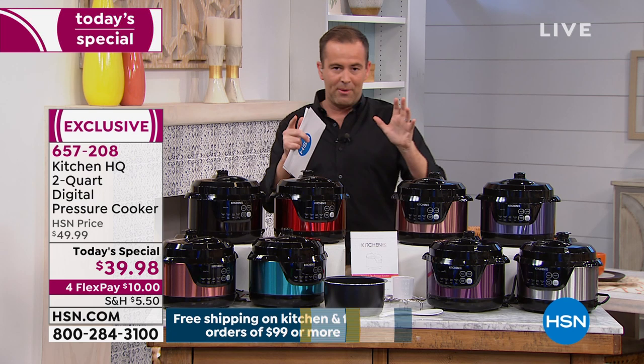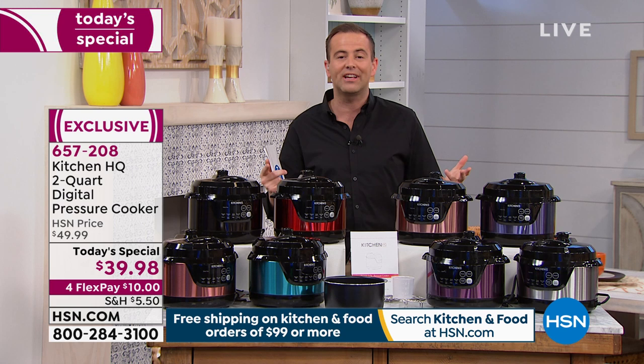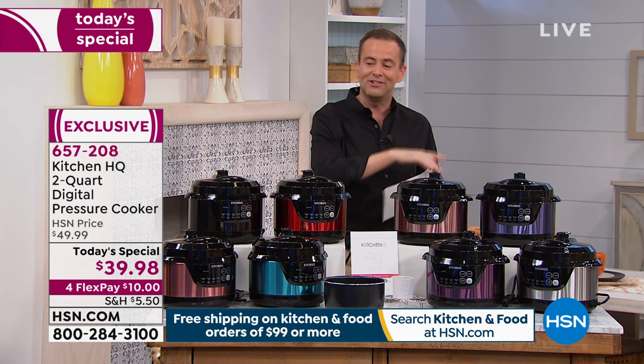Tonight we're doing $99 or more and get free shipping and handling, so that's exciting. If you're a pressure cooker aficionado, you're a fan, call us tonight on 1-866-376-8255. I want to take you through the colors because we have some amazing choices.